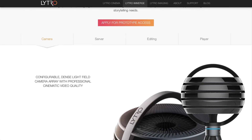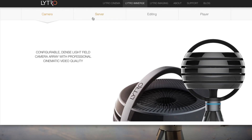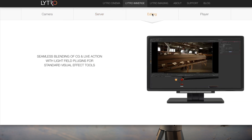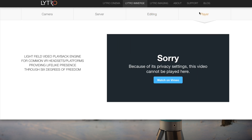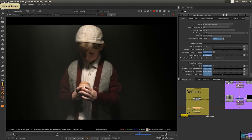That is it for this video, guys. This was a quick informational about some interesting progress happening in the field of cinematography. I hope you found this video useful — do give this video a thumbs up if you liked the content. Thank you guys for watching, and have a great day.